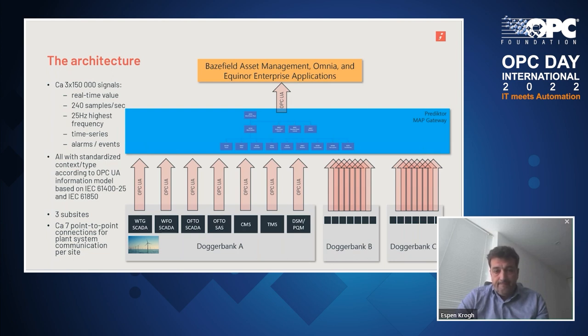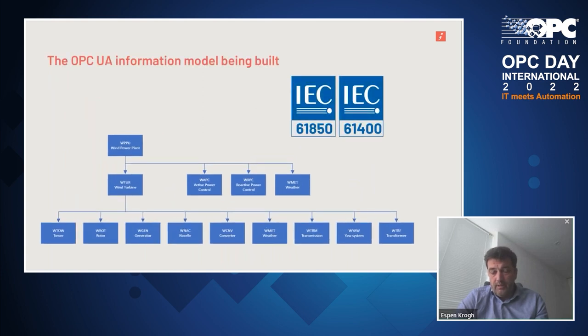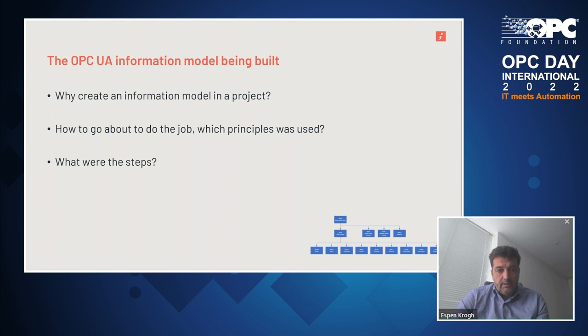The information model has been developed by Predictor and Equinor in collaboration. It's been based on IEC standards and definitions, and then mapped onto OPC UA concepts. There is also an ambition to bring in structures from the IEC 81346 standard as a future extension. Regarding why we create an information model in a project at all — I will talk about the principles used, what the steps were, and how the process of developing this information model actually happened.